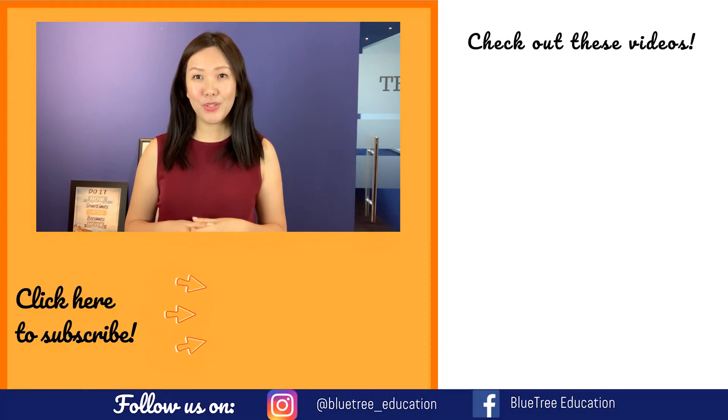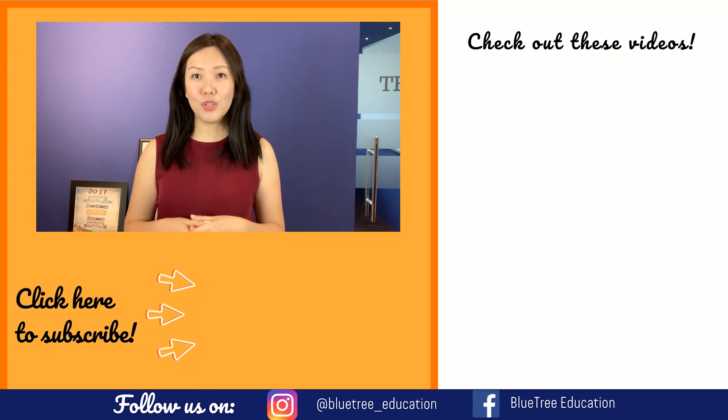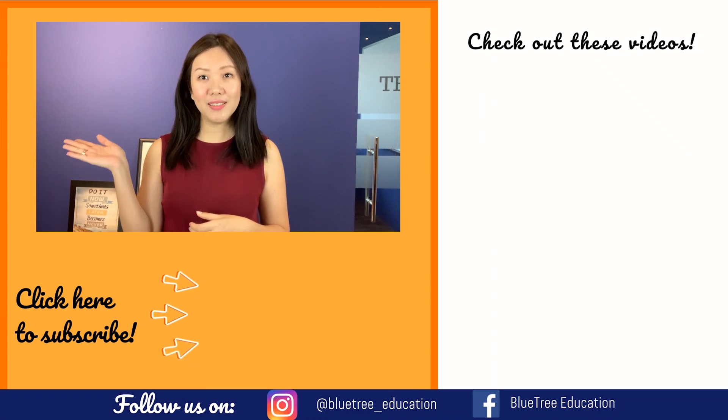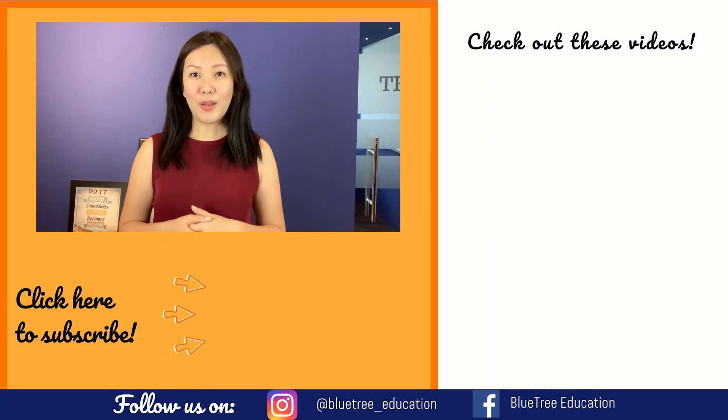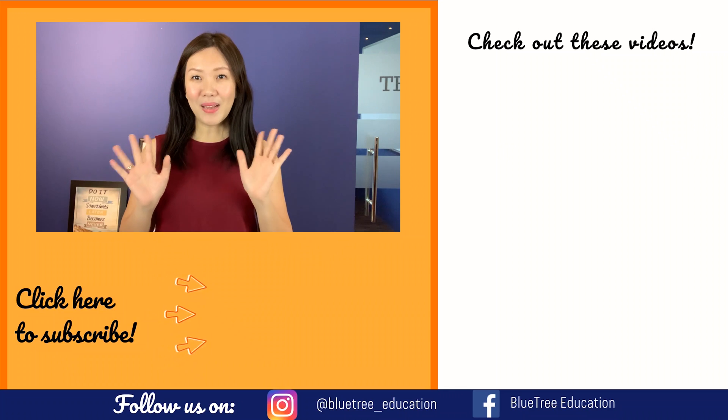I hope that this little video has helped you to understand some of the common challenges your child is facing when answering the science open-ended question. If you like this video, do subscribe to our YouTube channel or like us on our Facebook page at Blue Tree Education. I'll see you next time. Bye!